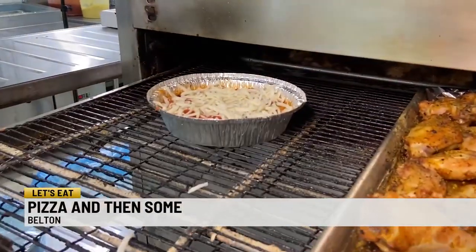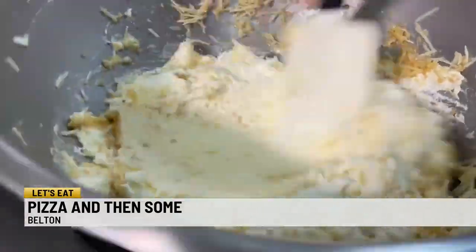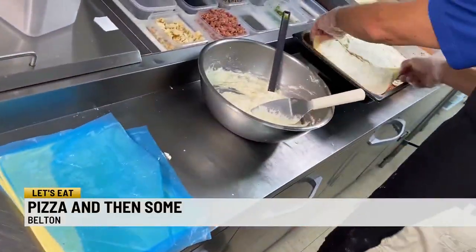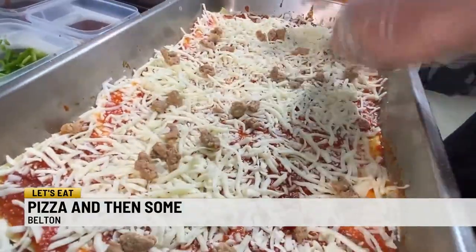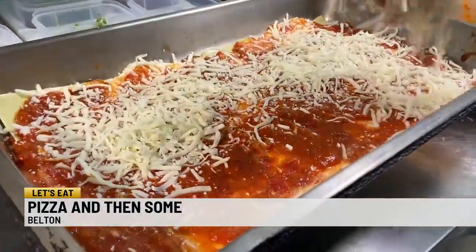The and-then-some part didn't disappoint with homemade lasagna. This is our old-world sauce — we use this on our lasagnas. Creamy, garlicky; you've got that Parmesan, which gives it a little salt. Five layers: two with meat, the other two with cheese, and then the top one is just sauce and ricotta.